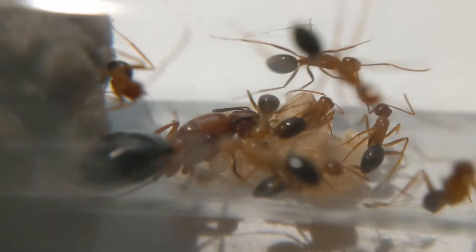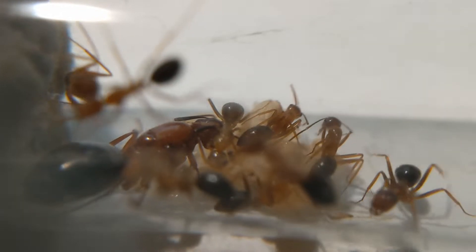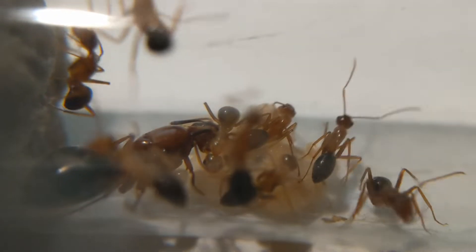This colony has been eating an okay amount. They've been eating once every week, which is a good amount for a colony this size, and as you can see it's been doing them rather well.